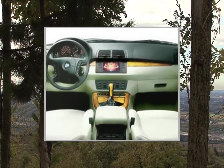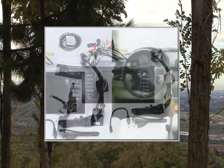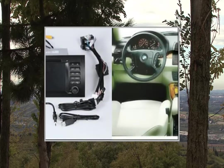GPS Console Languages: English, Deutsch, Español, Italiano, Français, Portuguese, Russian, Chinese Simplified, Chinese Traditional. GPS Voice Guidance Language and Map Language: supported.